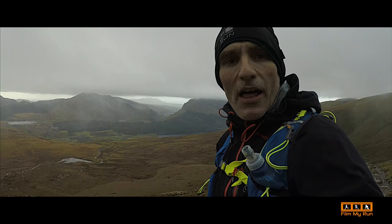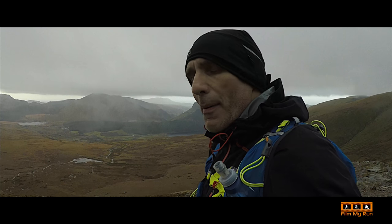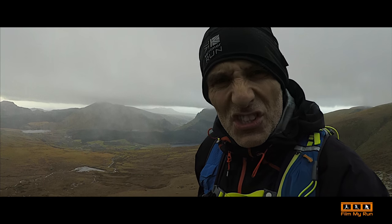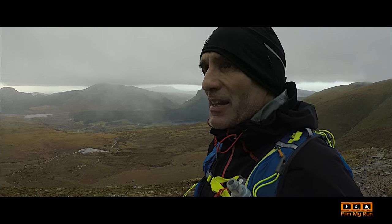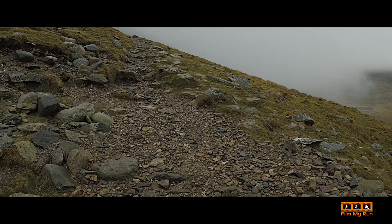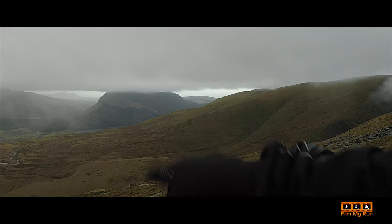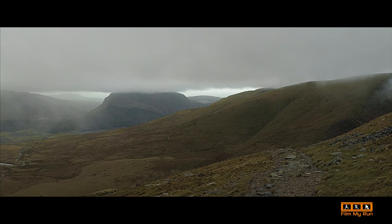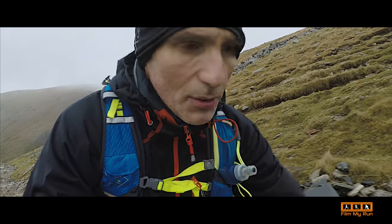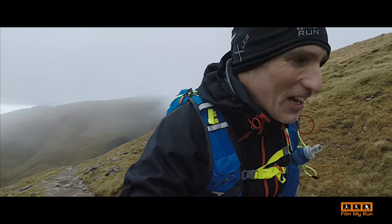That's four kilometres distance-wise, about 475 metres climbed, another 500 to go or so. And it's basically into the cloud there, look. But that's a great view. My wife and kids are somewhere at the bottom there, walking up. Four kilometres done, so only two and a half to go to the top. No snow on the ground yet either.